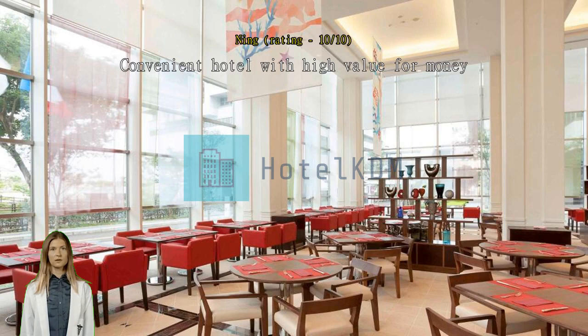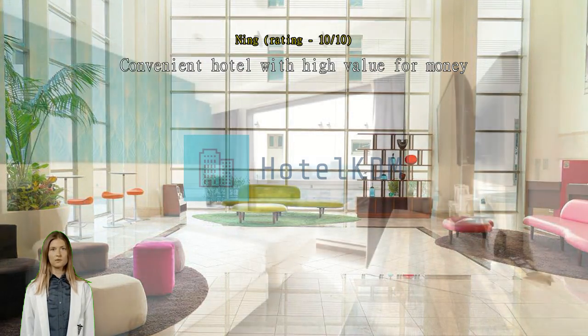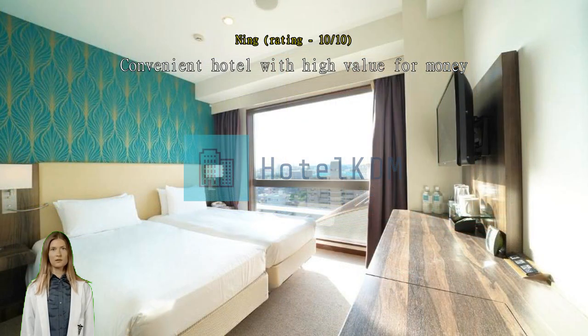Convenient hotel with high value for money. Convenient location, less than 3 minutes walk to the metro station. Close to convenient stores and supermarkets. Plenty of parking space in the nearby blocks. Nice view of the river and the greenery from the room. Exceptional — very clean and good service.